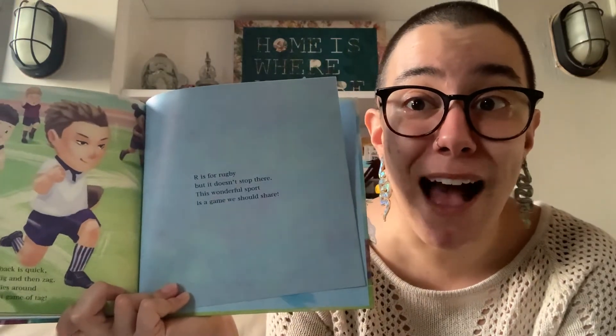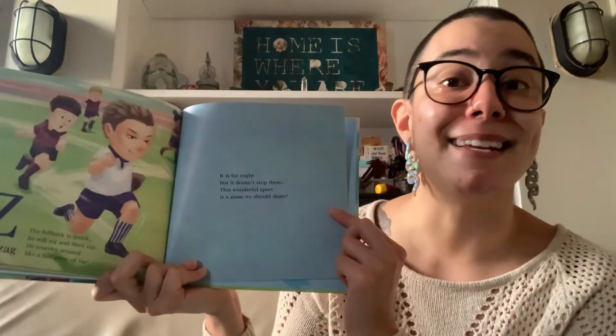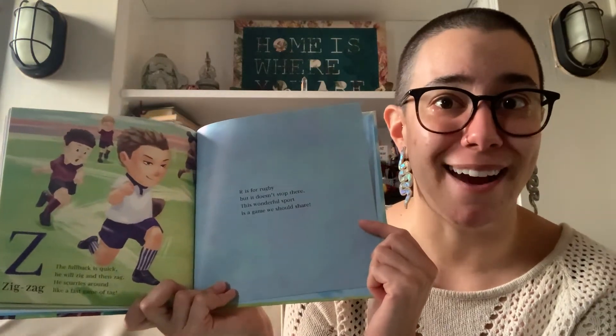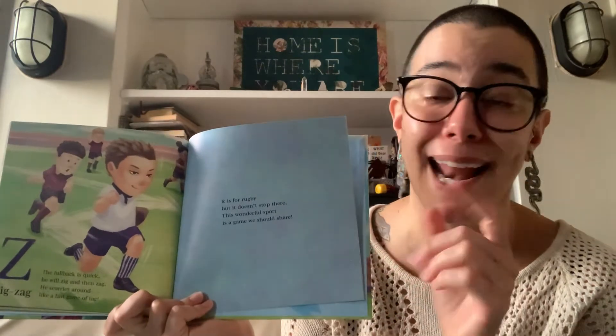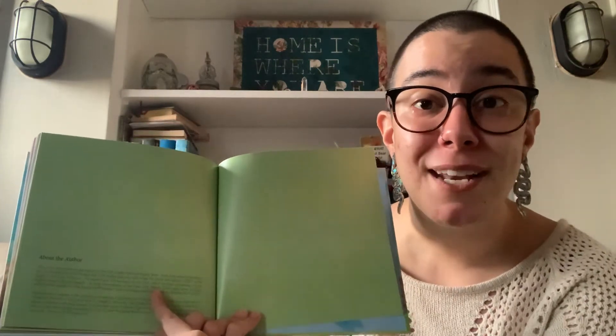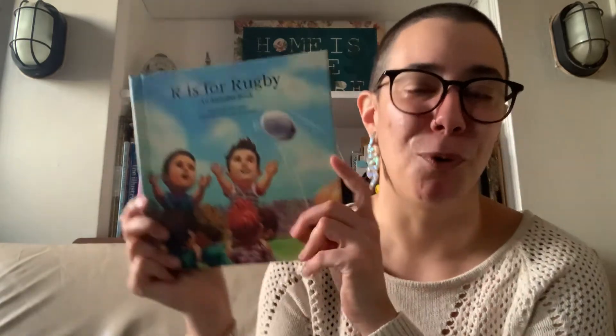So we came to the end of the alphabet, everybody. Here's one last verse: R is for Rugby, but it doesn't stop there. This wonderful sport is a game we should share. I learned a lot about rugby by reading this book and I hope that you did too. We see at the end in the About the Author section that the author, Mike Petrie, is a very accomplished rugby player, and it's no surprise that he wrote this book about his favorite sport. Thanks again to Mike for donating this book to the library, and thank you all for reading with me for this first storytime of the new year. I will see you tomorrow for more great books. Happy New Year, everybody!